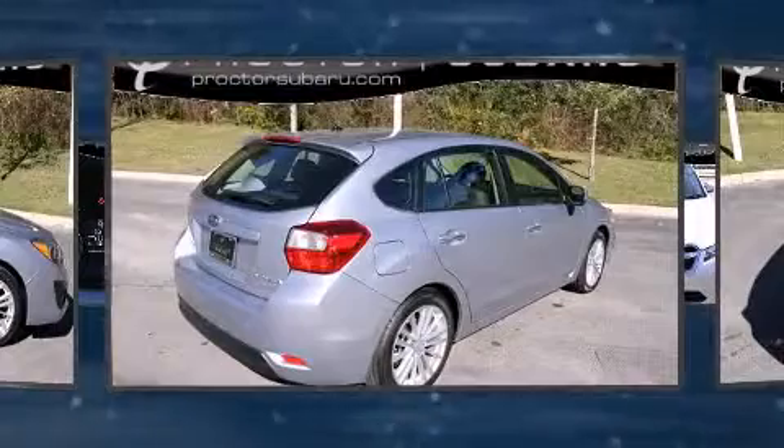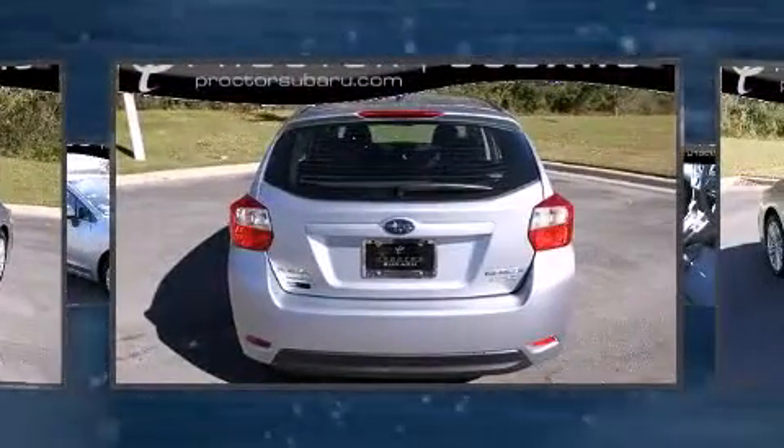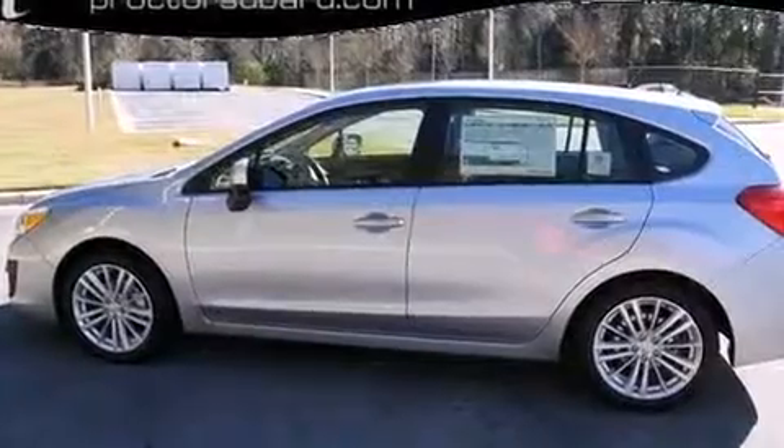Subaru paid particular attention to efficiency and practicality with the following features: one-touch window functionality, a tachometer, front fog lights, power moonroof, and much more.